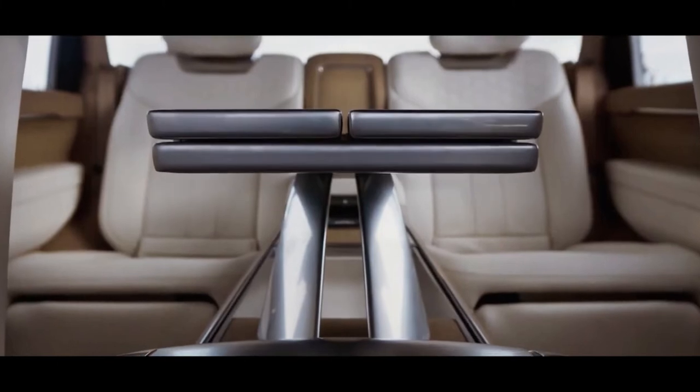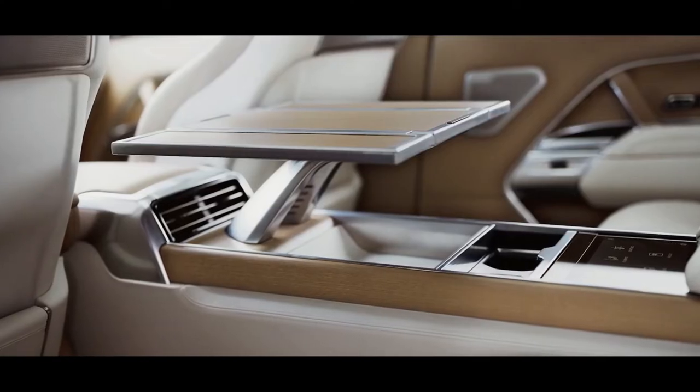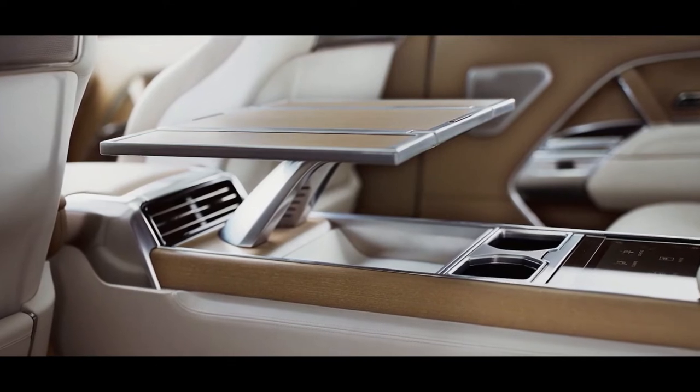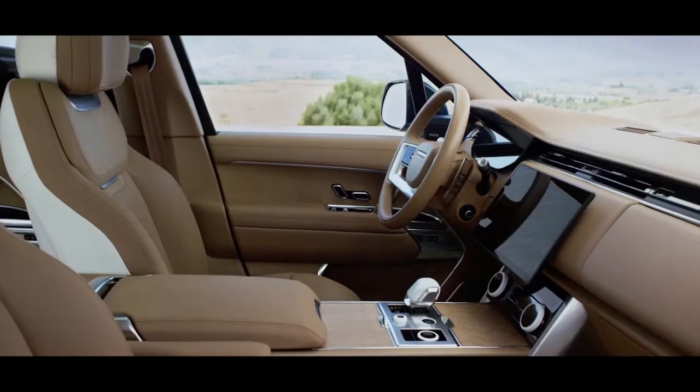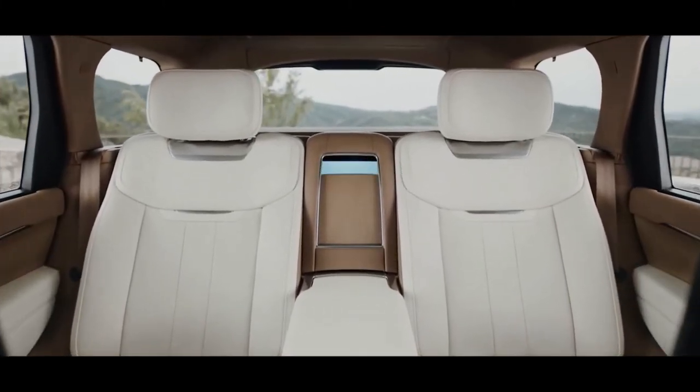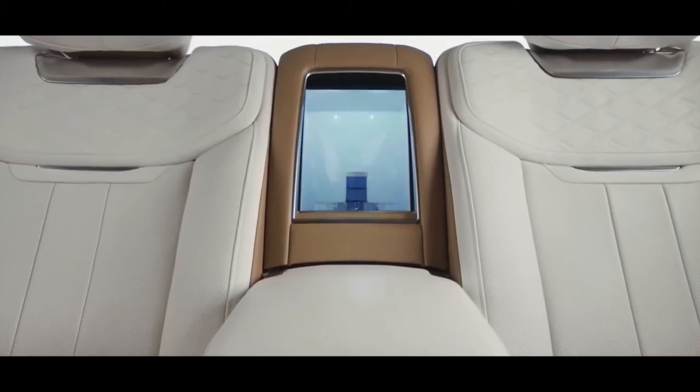Land Rover has fully opened the order books for the new Range Rover with the arrival of plug-in hybrid options and new well-appointed SV models. The firm has also announced the final specifications for the battery-assisted versions of its new flagship model.